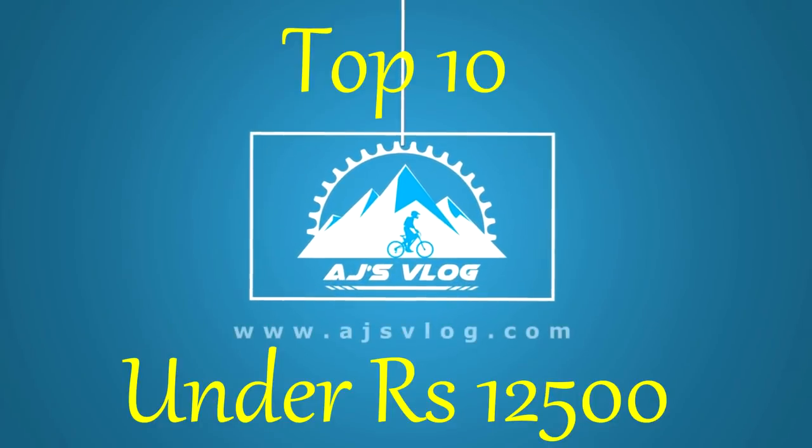Do you want to know what are the top 10 cycles under 12,500? Hey guys and welcome to AJ's vlog. In today's video we're going to be seeing the top 10 cycles under 12,500.